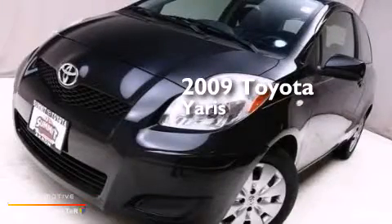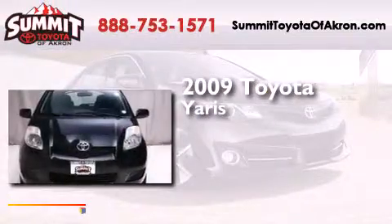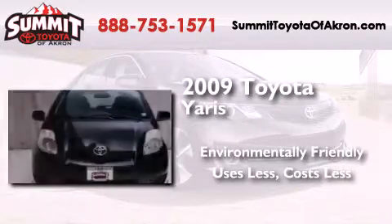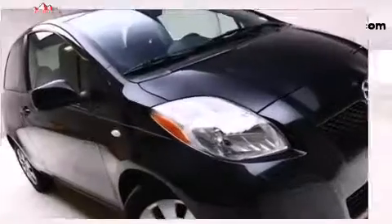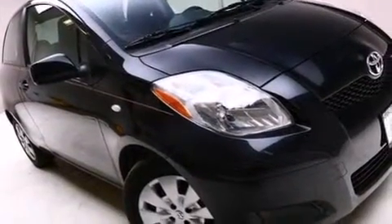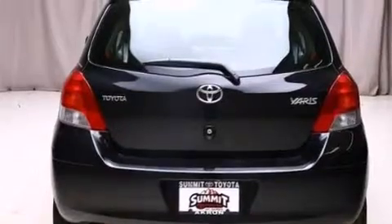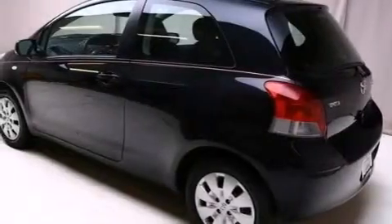This is a 2009 Toyota Yaris. Its top features and packages include the convenience package, a low tire pressure indicator, and many other features.